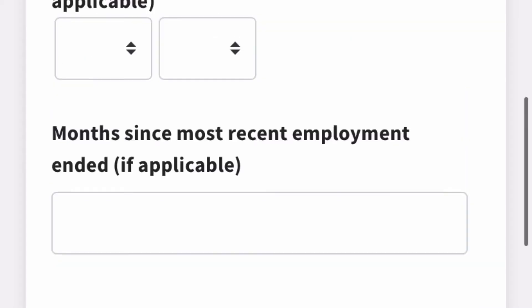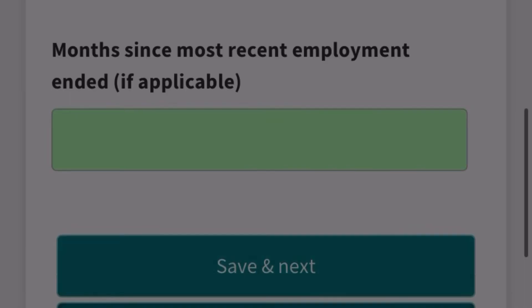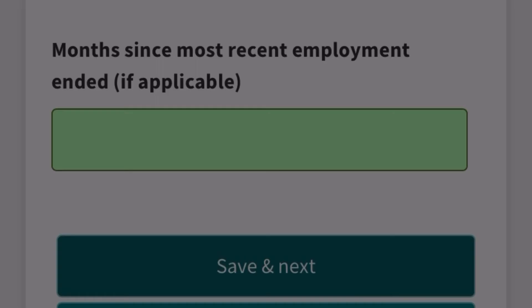The NHS service section is for internal candidates only. If you are an overseas applicant, you are not an internal candidate, so do not fill this section in — just click 'Save' and continue your application.